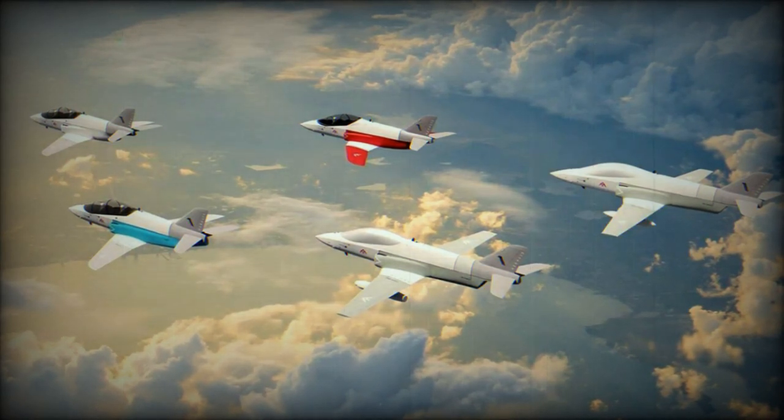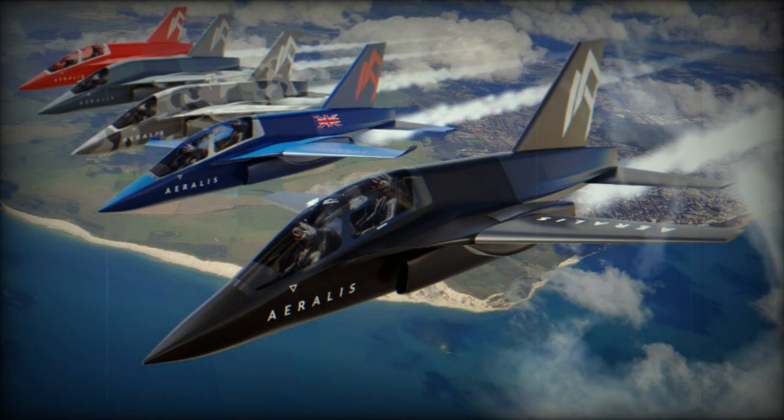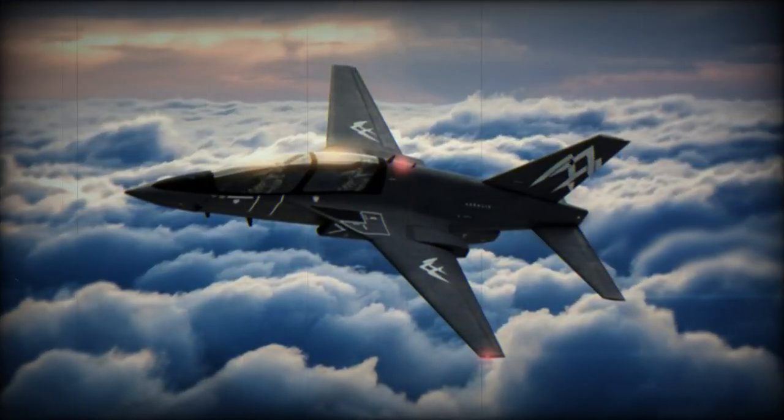Aralis's modular cockpit design offers a range of functions. The single-seat configuration allows for the integration of Electromagnetic Warfare capabilities or additional fuel payload, while the dual-seat configuration enables the inclusion of an additional pilot.